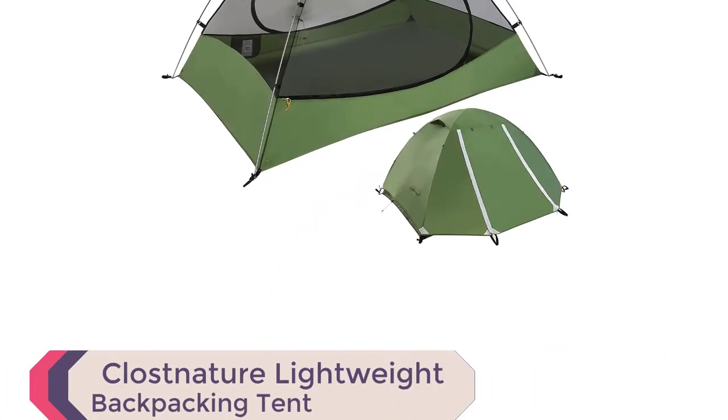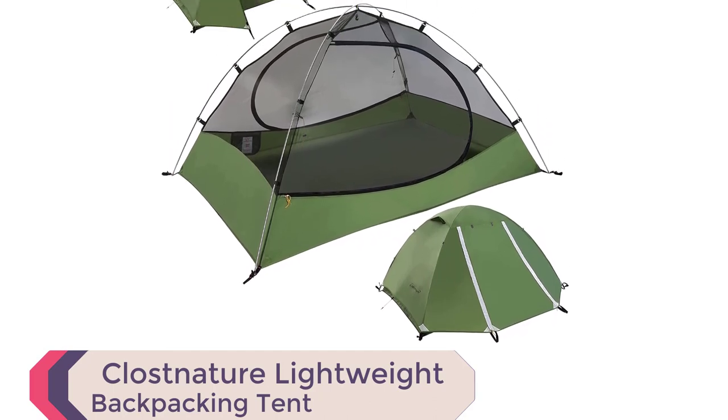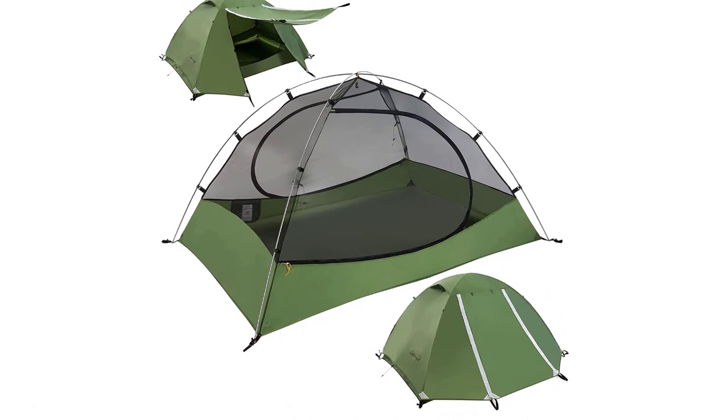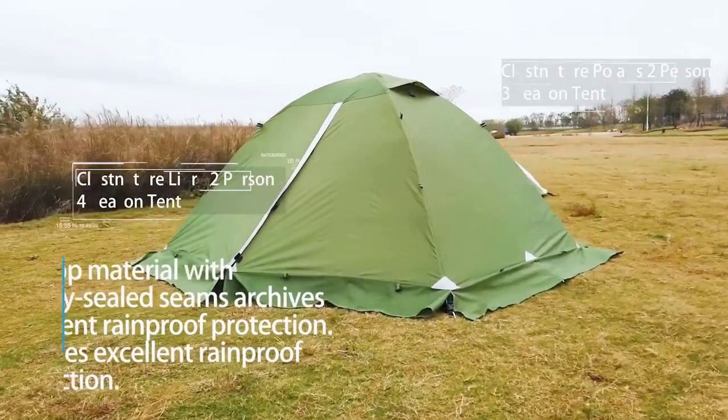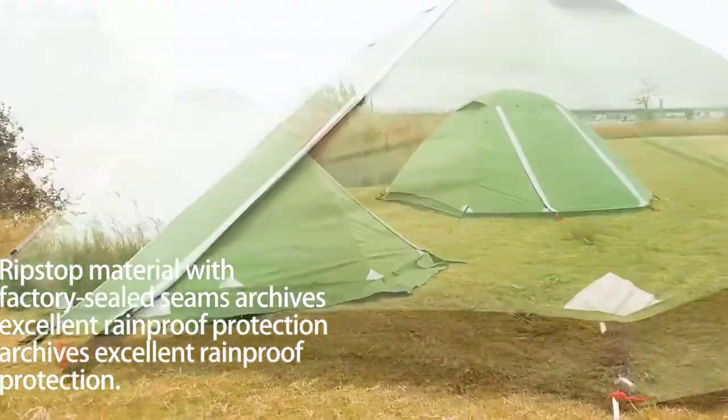Number 2: Klossnitscher Lightweight Backpacking Tent. Introducing the Klossnitscher Lightweight Backpacking Tent, your ultimate companion for outdoor adventures. This 3-season, ultralight tent offers exceptional durability, easy setup, and waterproof performance. Crafted with a polyester rainfly, ground sheet, and bathtub with PU 5000 coating, this tent ensures you stay dry and comfortable in all weather conditions.